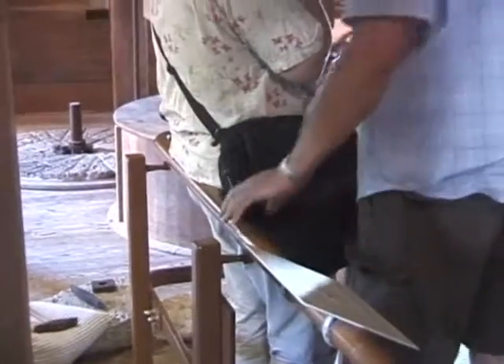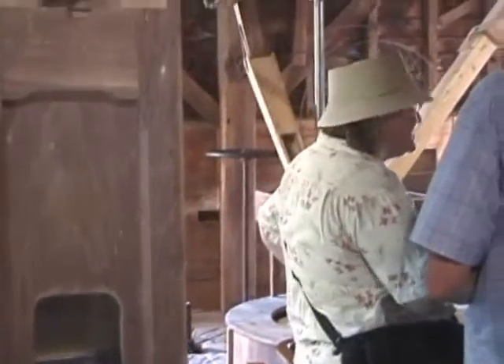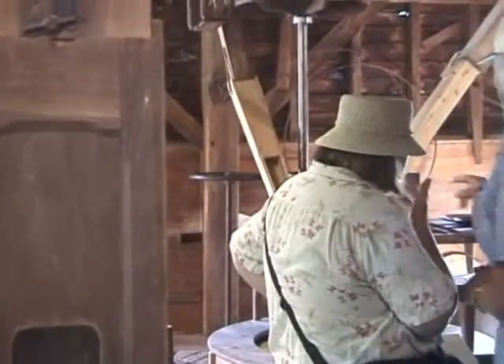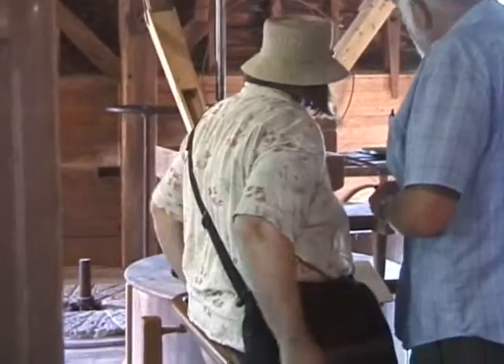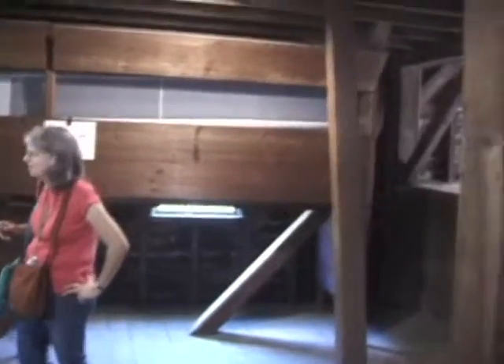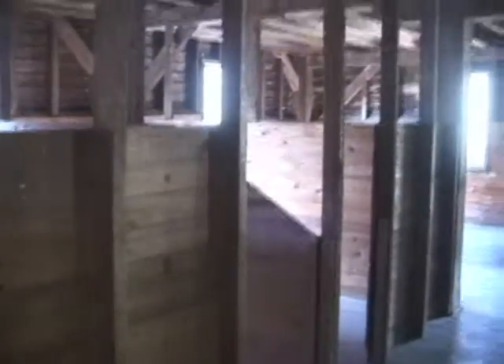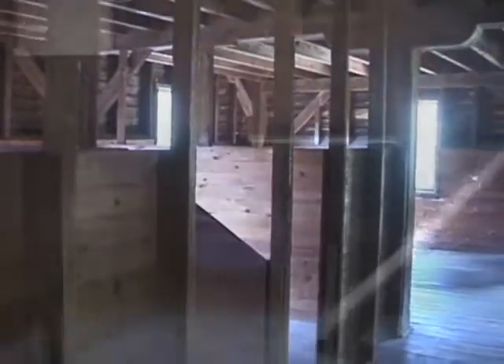That shaft going down. I'm upstairs here, and I guess these are compartments for the finished product, I would imagine. The elevator brought it up here, and these are the bins. Just gravity fed.